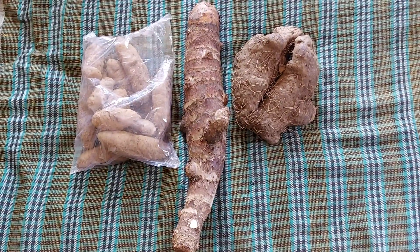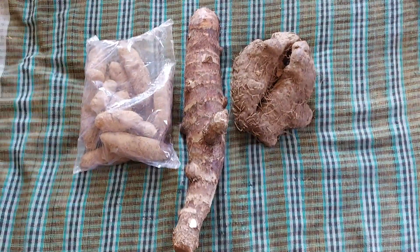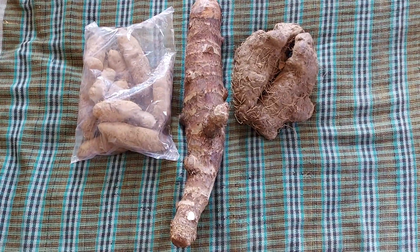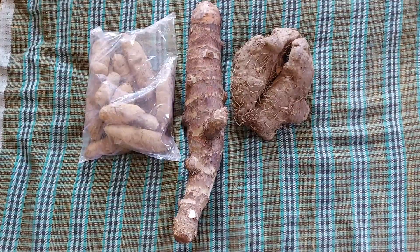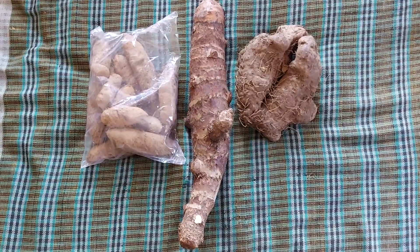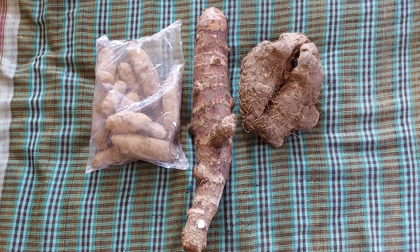madhi in the middle and chirko on the right side. Katekandha, madhi and chirko represent the choice of some 60 plus plant storage organs in the small state of Goa, which are being cultivated for at least the last four thousand years and consumed by local people. Most of these plant storage organs, or kandamul, are available during the winter.